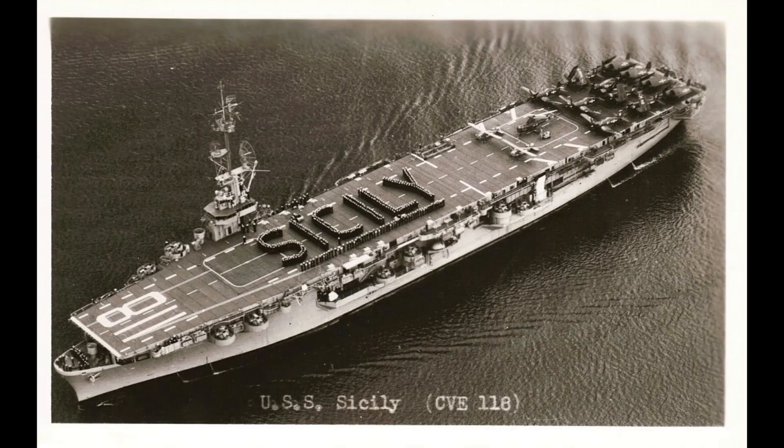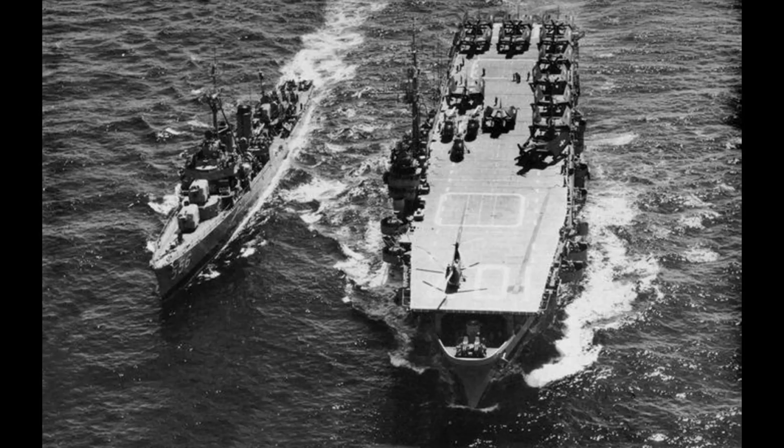They entered late in World War II and saw little to no operational service. Out of 35 ordered, 19 were commissioned and the rest were cancelled.